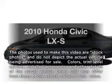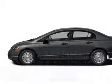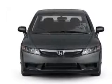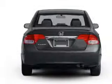Presenting the 2010 Honda Civic. If you're looking for an automobile with great attributes, look no further. With an efficient four-cylinder engine connected to a smooth-shifting five-speed automatic transmission.